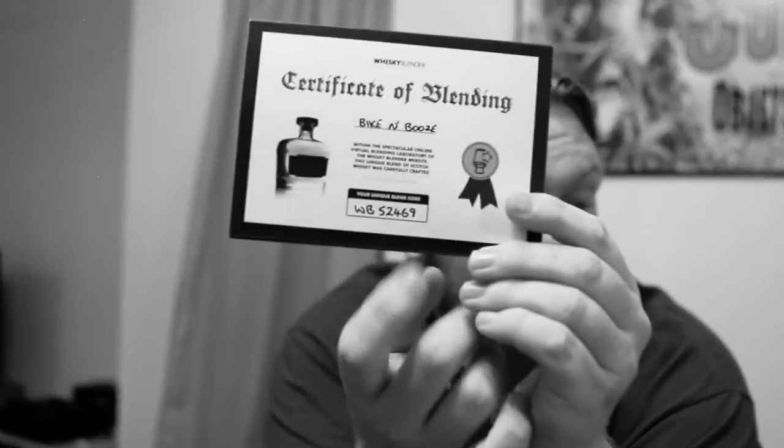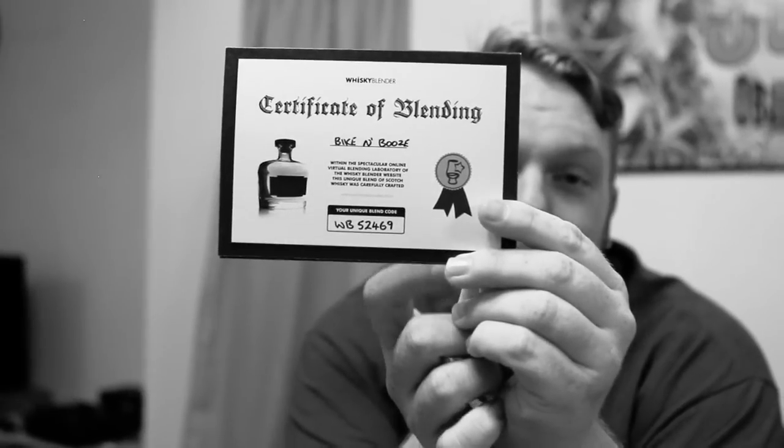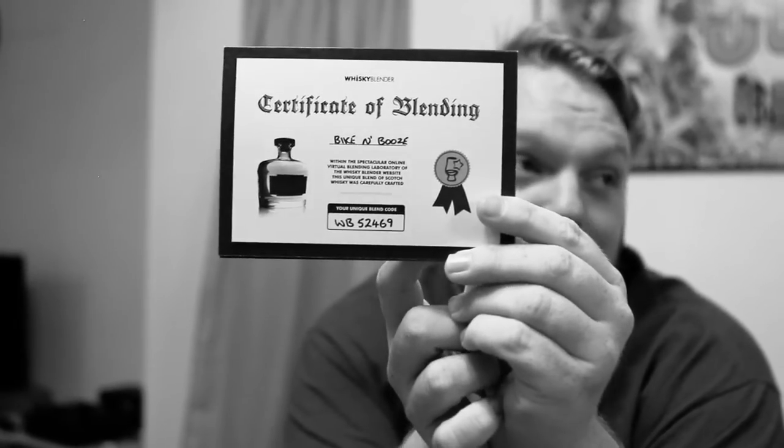If you would like to get your own Bike and Booze scotch, here's the code right here on the bottom. If you type in that code you can get your own Bike and Booze scotch. Now none of the money goes to me, so this isn't a product endorsement or anything like that. But you can actually taste the exact same thing that I am tasting here. Head over to whiskeyblender.com — you can get your own Bike and Booze scotch or you can make your own.